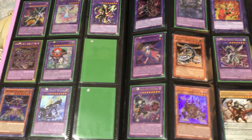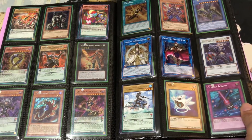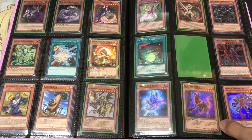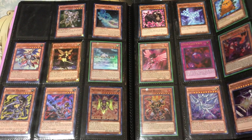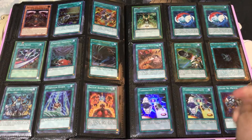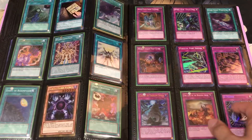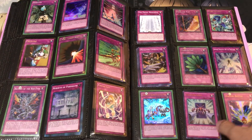Going kind of out of order — the black binder has some of the bigger stuff in it. With the pink binder, if there's no sleeve there might be multiples of the card behind it, so if you're looking for more than one just message me and I'll let you know how many copies I have. I don't like to spend too much time on one page — you can always pause the video if you miss a card, but if the video gets too long people just don't like the stall.